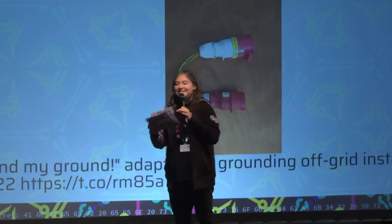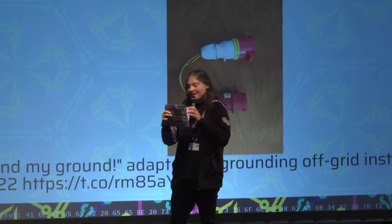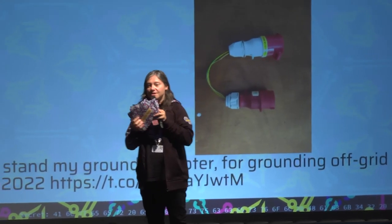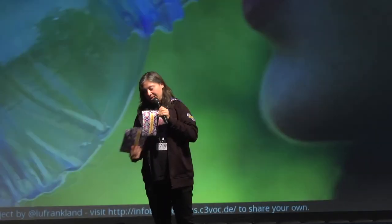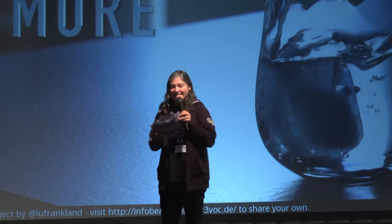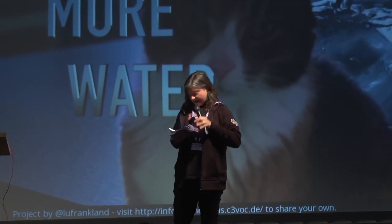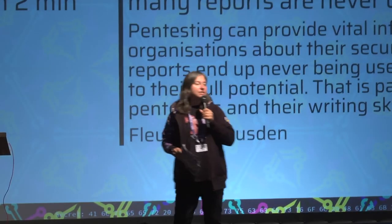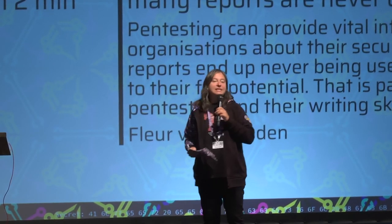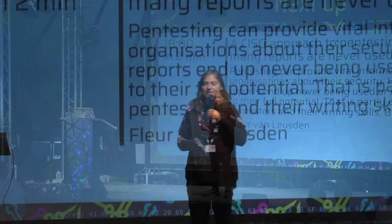Our next speaker is Fleur von Loesden. She is the CISO for the ACM, the Netherlands Authority for Consumers and Markets. She is also a board member at the DIVD, the Dutch Institute for Vulnerability Disclosure.